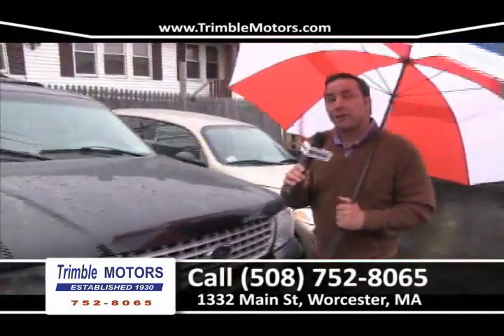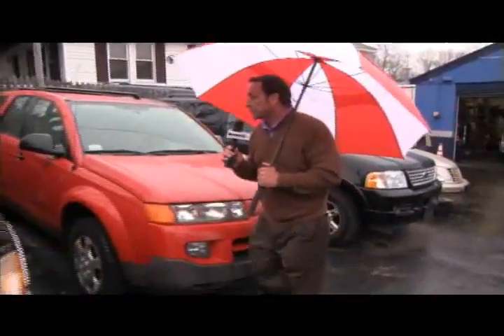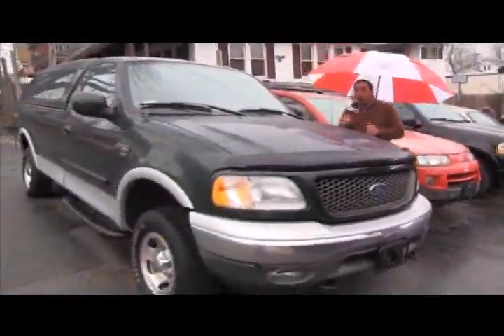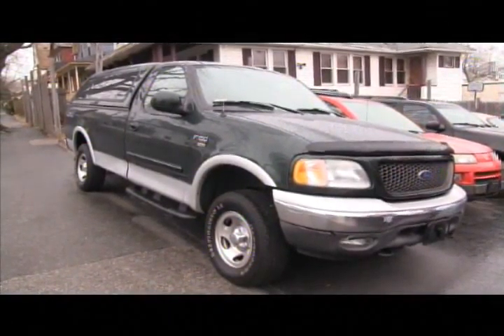We've got a Ford Explorer with three rows of seats, only at Trimmel Motors, 752-8065. A Saturn just came in — that's sold. How about an F-150 XLT, four-wheel drive? Whole truck, this weekend special — $49.95. Only at Trimmel Motors, 752-8065.